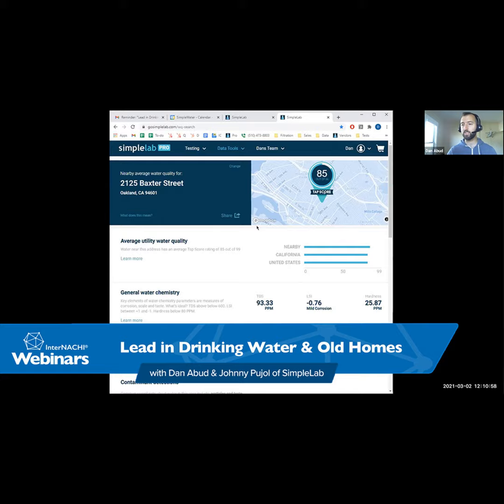For example, our advanced city tests include volatile organic compounds as well. I also wanted to show a really cool tool that's still early in development — under our data tools, you can do a water quality search, which is an estimate of water quality in your area. I've put in an address close to my house. You tell it whether you're on surface water, well water, or a utility — I'm connected to the East Bay MUD utility — and it gives you an estimate of your water quality and corrosion index.